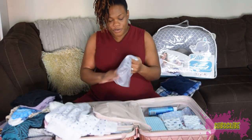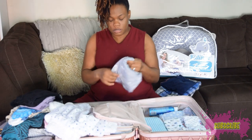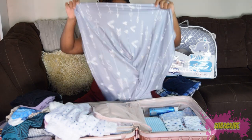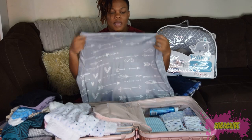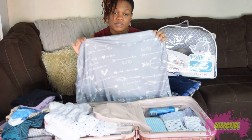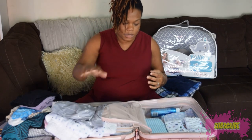On the baby side of the suitcase, I'm not carrying a lot. The first item is a breastfeeding and car seat cover — I can use it over the car seat or drape it over myself when I'm out and breastfeeding.